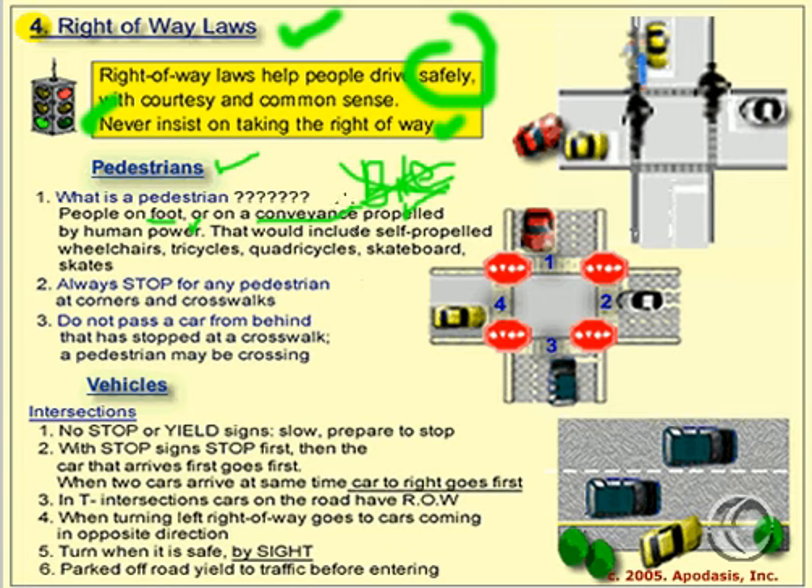In terms of pedestrians, that would include self-propelled wheelchairs, tricycles, quadricycles, skateboards, and skates. Number two: if you're driving a vehicle, always, always stop for pedestrians.